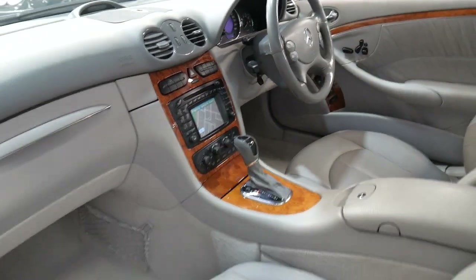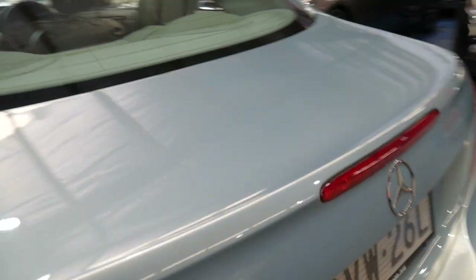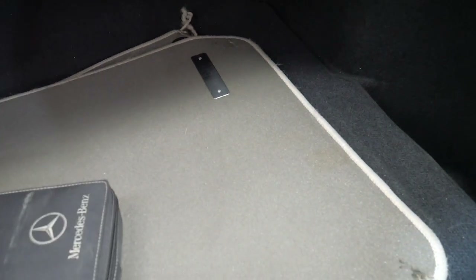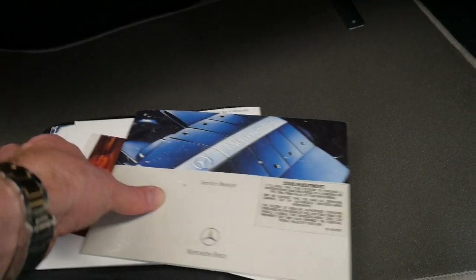We'll have a quick look at the books which are in the boot. It's got the original logbook — it was first sold at the end of 2003. So it's a very nice car indeed.